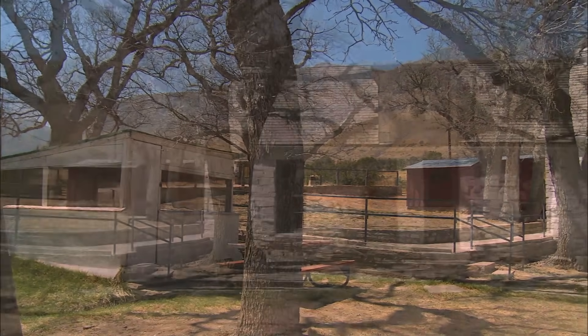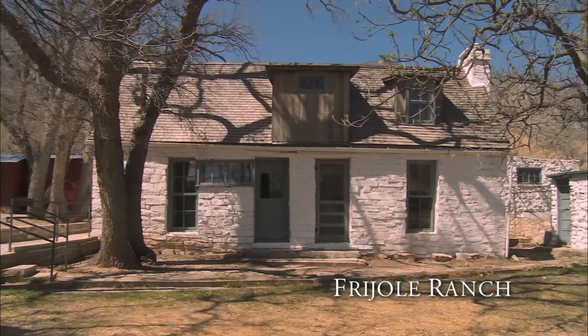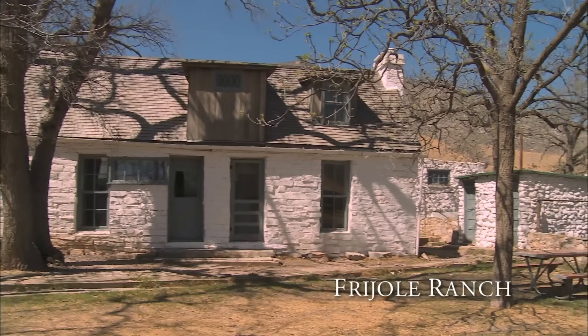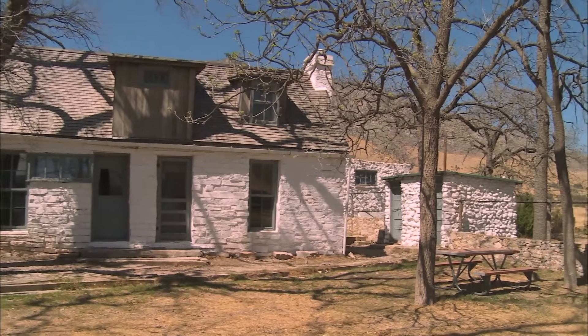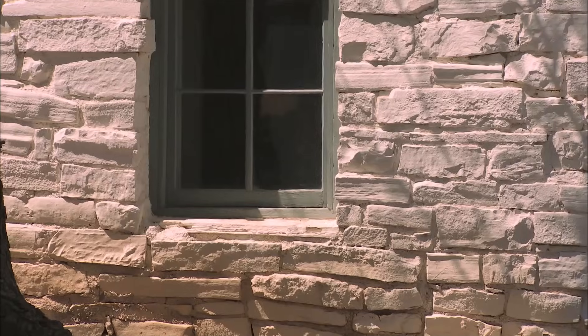Since its construction in 1876, the Frajoli Ranch House Complex has been ranch, post office, gathering place, ranger residence, and now museum, showcasing Guadalupe's diverse legacy.